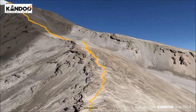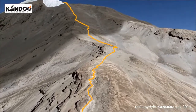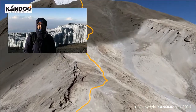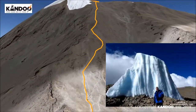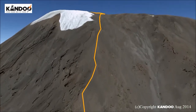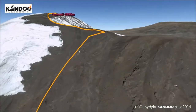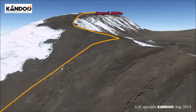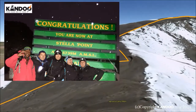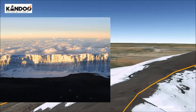Day 7: Barafu Camp to Summit to Mweka Hut. You will be woken at 23:30 with some tea and biscuits. We start our trek to the summit between the Rebmann and Ratzel Glaciers, heading in a north-westerly direction and ascending through heavy scree towards Stella Point on the crater rim. This is the most mentally and physically challenging part of the trek. At Stella Point at 5,732 metres we will stop for a short rest and will be rewarded with the most magnificent sunrise you are ever likely to see.